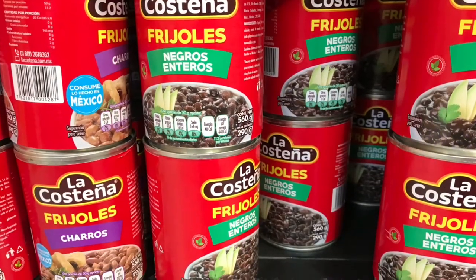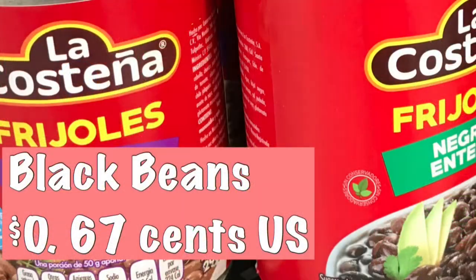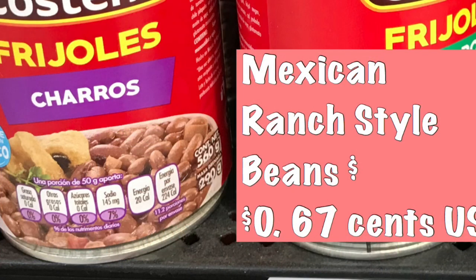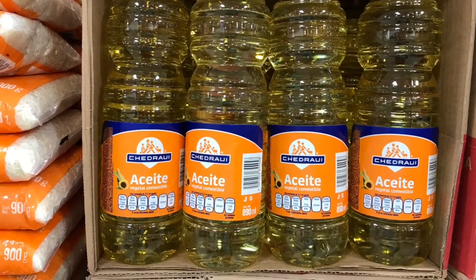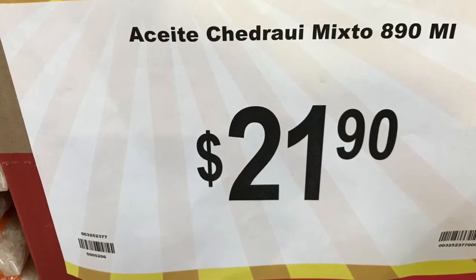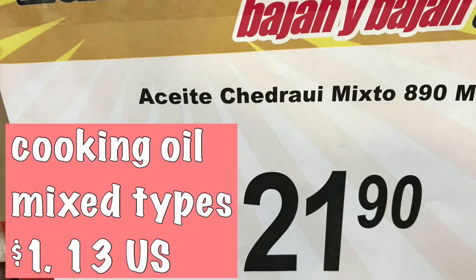Here we've got canned beans — black beans and Mexican ranch-style beans. The black beans are 67 cents, and the Mexican ranch-style beans are also 67 cents. This cooking oil I'm showing you is one you don't really want — it's just a mix of oils, probably not the best for healthy eating. It's one dollar and 13 cents.